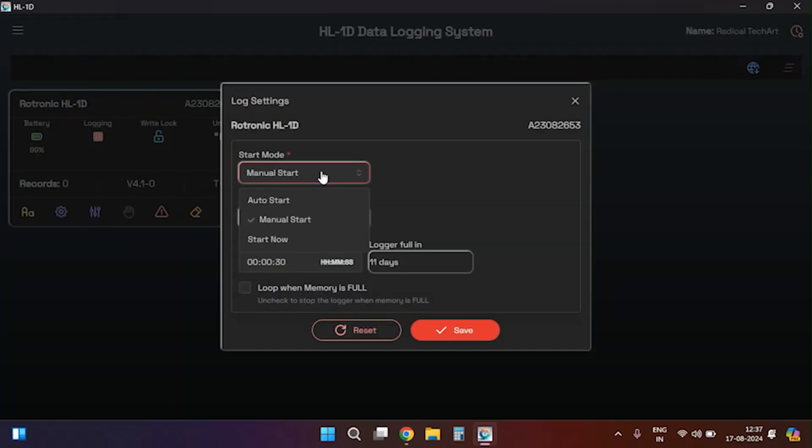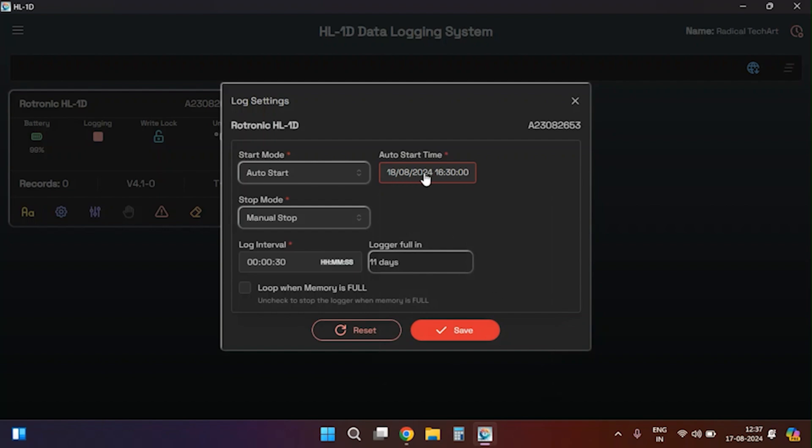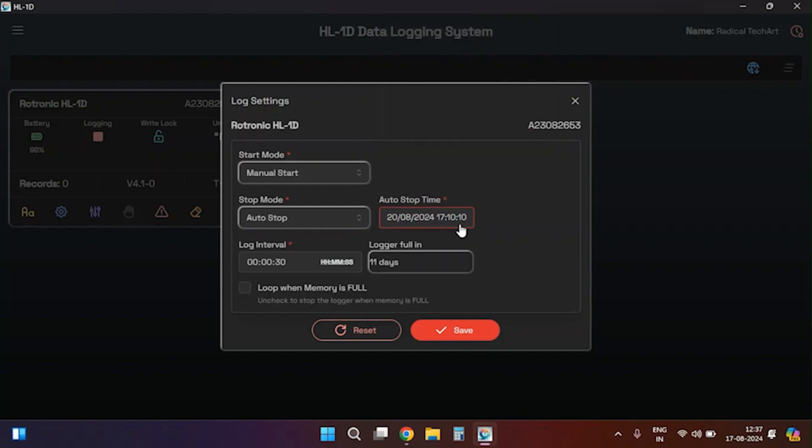To the right of the device configuration settings you will find the lock settings. The first option available in lock settings is logging start mode, where you can choose from three options: auto start — set a specific time for the device to start logging automatically, ensuring the device clock is properly synced; manual start — start logging manually using a button on the device; and start now — the device will start logging immediately after applying the changes and disconnecting from the PC.